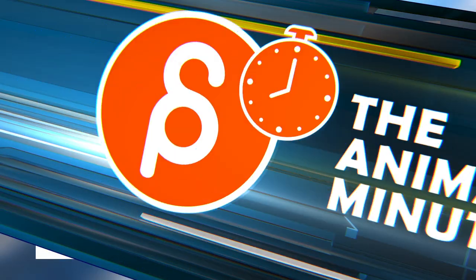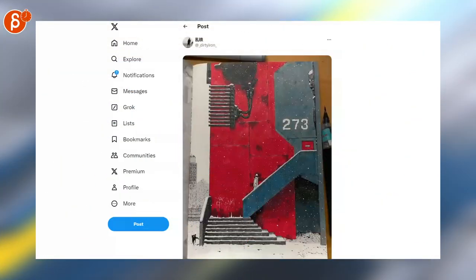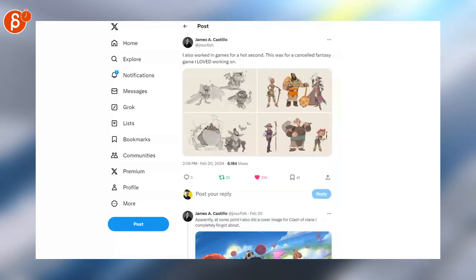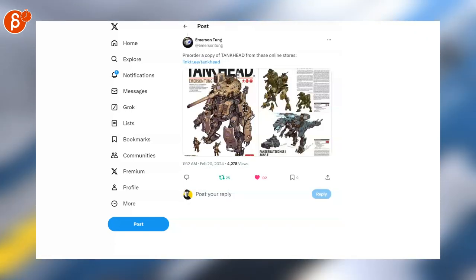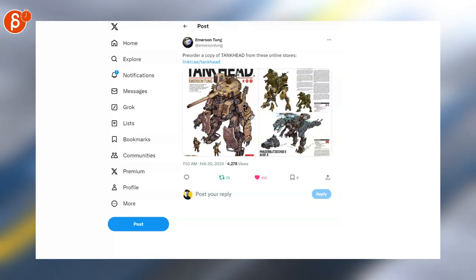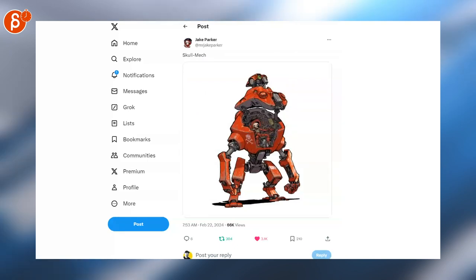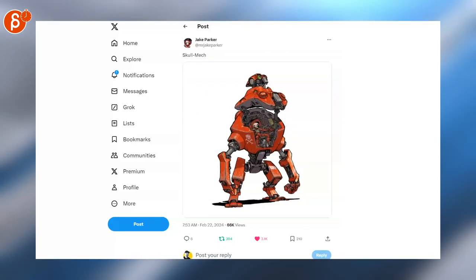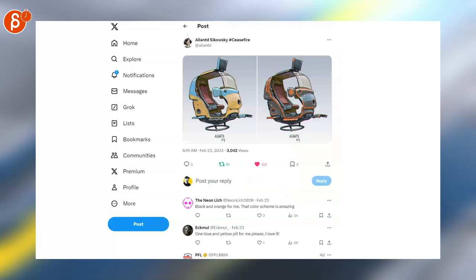Moving over to art — this is super cool, the scale is awesome, colors are great, same with this. Check these out, they're awesome. There's always a post with mechs and I love them. You can pre-order the copy of Tank Head — I definitely will. That's also super cool with the guy that's inside — you just want to animate this, both the inside and the mech.